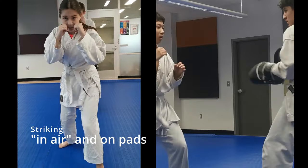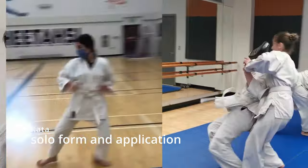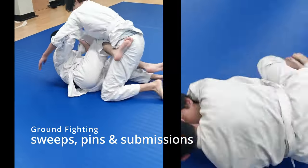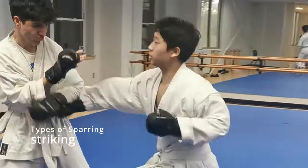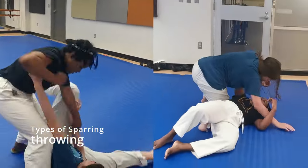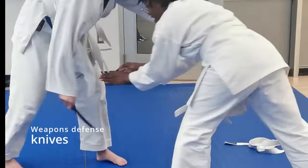Here are some things you do in class. We'll learn striking combinations, both in air and on the pads. We'll learn kata, or solo form, and its application. We'll learn a number of throws and takedowns, as well as some ground fighting skills, pins, sweeps, and submissions. We will look at a number of different types of sparring, both striking, throwing, ground fighting, and even a bit of knife defense.